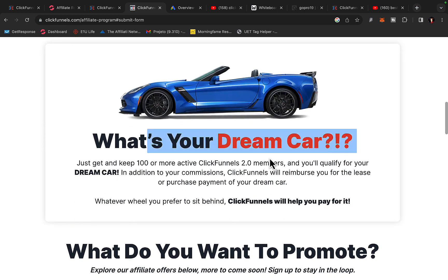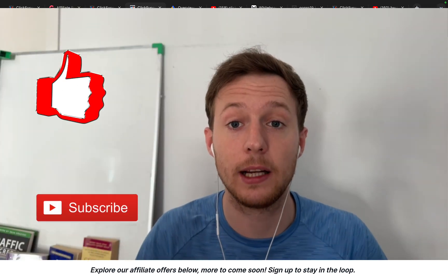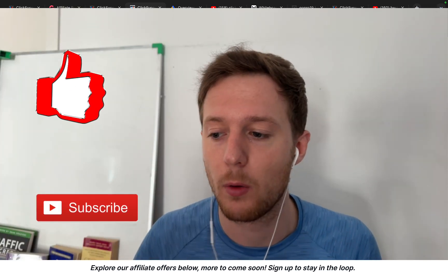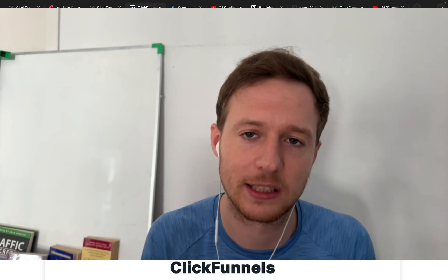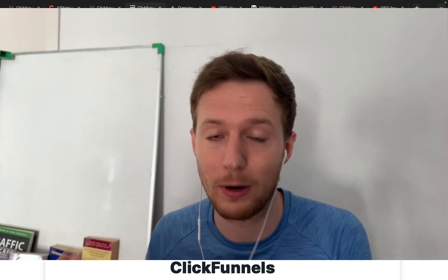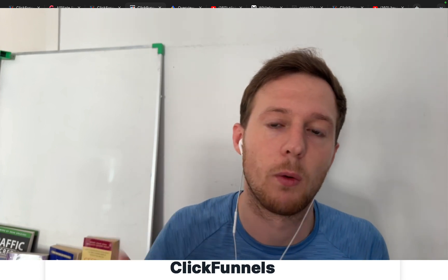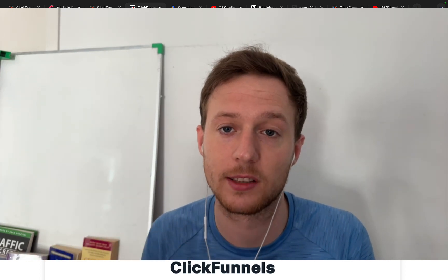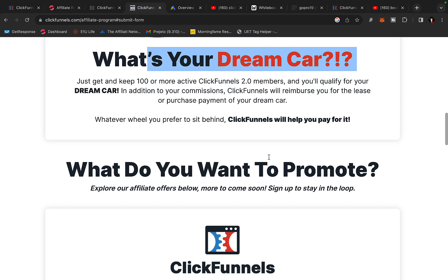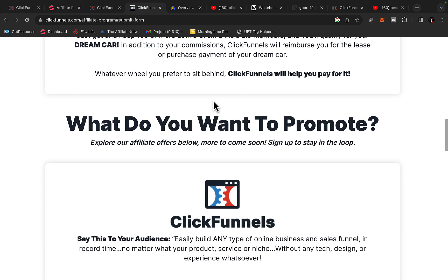ClickFunnels will pay you 30% monthly recurring commissions, and you can also win a dream car. When you refer 100 members, they will pay you $500 per month toward your car payment. If you refer 200 members, they will pay you $1,000 every single month. So whatever car you want, you can literally get that car through ClickFunnels by using their affiliate program.